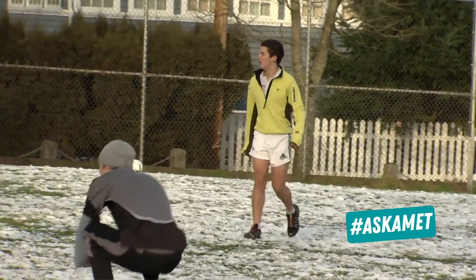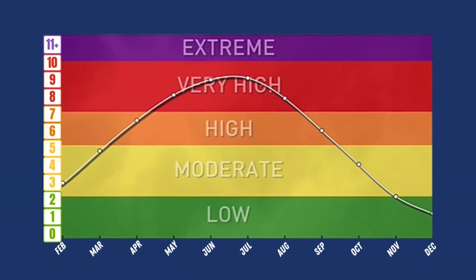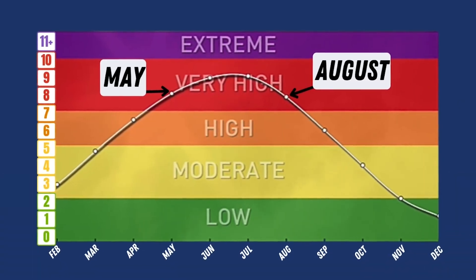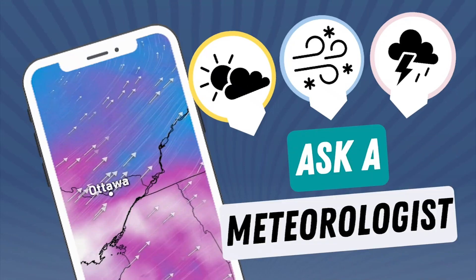Contrary to popular belief, the UV index and sunburn risks are unrelated to temperature. Those late spring days when you finally shed some layers often result in the first burn of the season when it's certainly not the hottest temperature. Whether you're skiing, golfing, or gardening, be sure to check the UV forecast on the Weather Network.